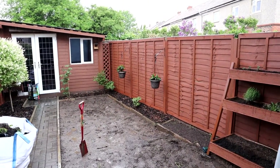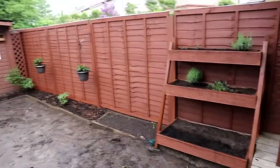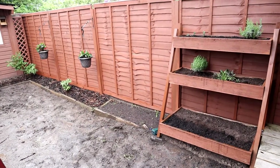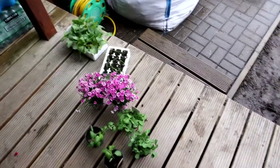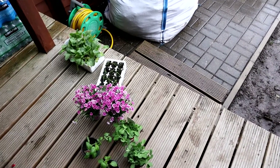I'll have to do the planting either today if it stops raining, or probably just tomorrow. Those ones will be just resting here until I can actually go out and plant them.